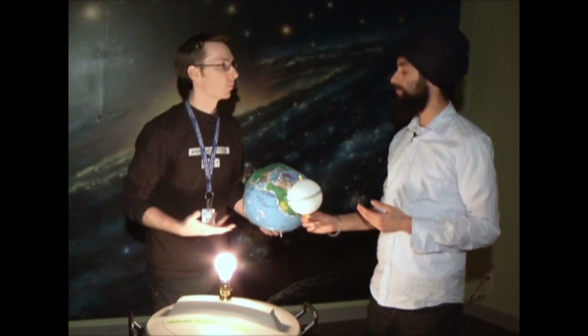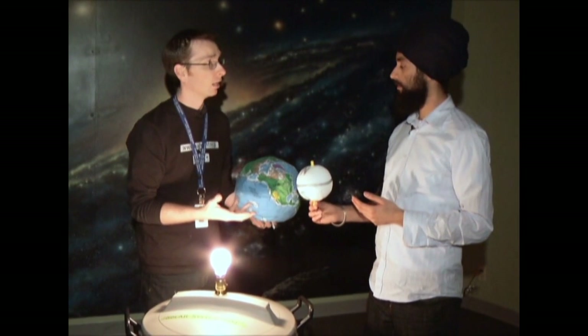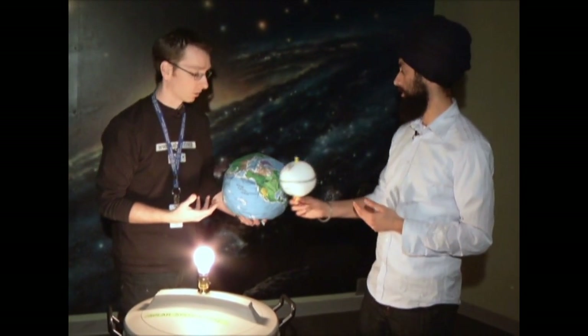Not everybody can see the same one at the same time. And a lot of that has to do with the fact that the moon is just really not that big. Its position isn't going to block out the entire light reaching the earth.